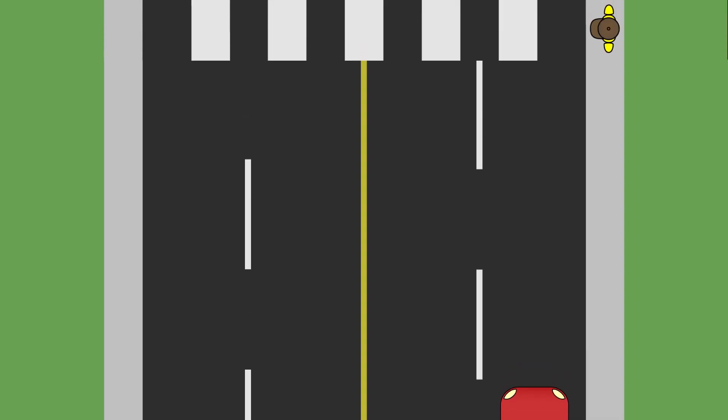When stopping for a pedestrian at a crosswalk, stop two to three car lengths back so that traffic in the adjacent lane will be able to see the pedestrian and have time to stop. Never pass another vehicle when approaching a crosswalk — the other vehicle may be slowing or stopping for a pedestrian.